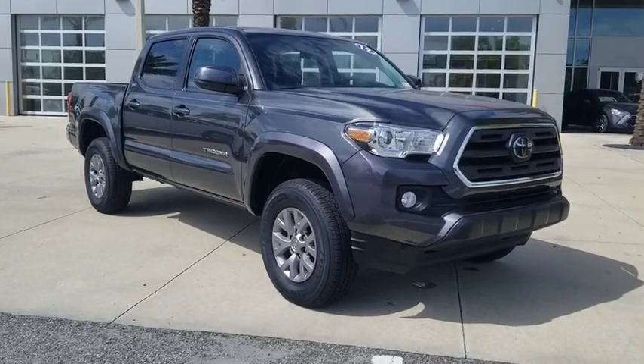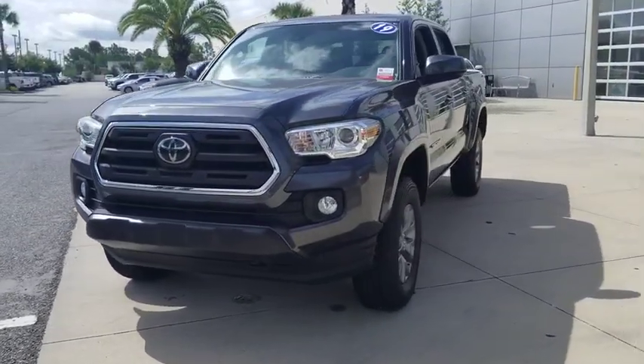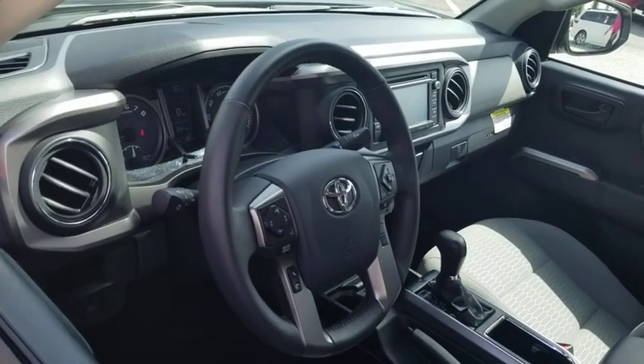We are pleased to show you the 2019 Toyota Tacoma. Toyota Tacoma boasts a roomy interior, a powerful V6 option, and excellent off-road capability, and has been named the best-selling compact pickup by Motorintelligence.com five years in a row.